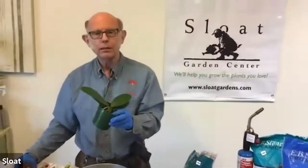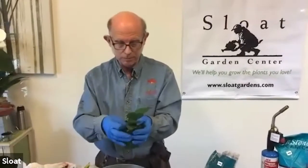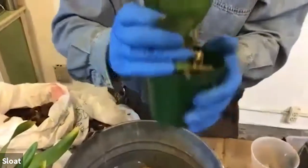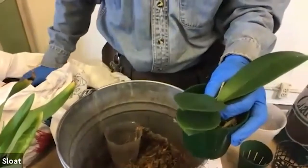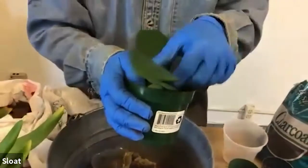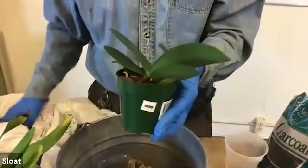For Phalaenopsis, almost all of them would use the large bark — they have thick roots, maybe three-sixteenths of an inch. So I'm going to use the large bark. First, put a little bit on the bottom just to sort of cover it, then work the roots in — you want to put it in the center — and then pour in lots of bark. We're trying to simulate how this plant lives in nature, and it lives rather stoutly packed onto its tree.